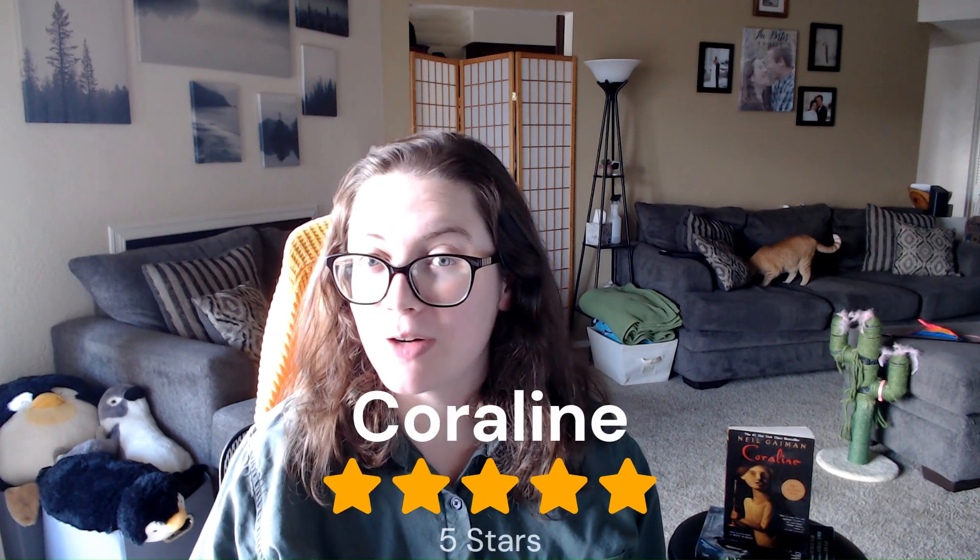I was a little nervous to read this book because I had seen the movie and hadn't really enjoyed it — it had been a little too scary for me. But I have also read The Graveyard Book by Neil Gaiman for an earlier book in this reading challenge, and I really enjoyed it. So I did try to go into this reading with open eyes, and I'm glad I did because I really enjoyed the book. In fact, I am going to give this book a five-star rating.